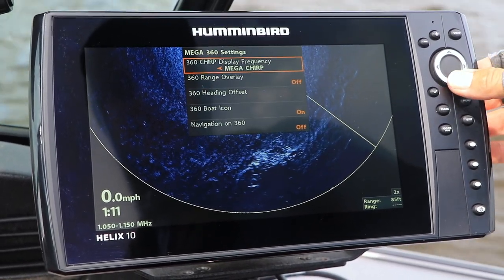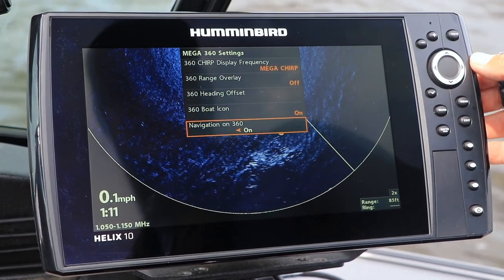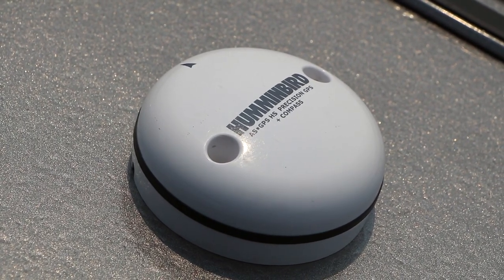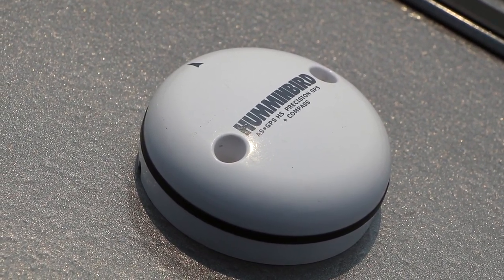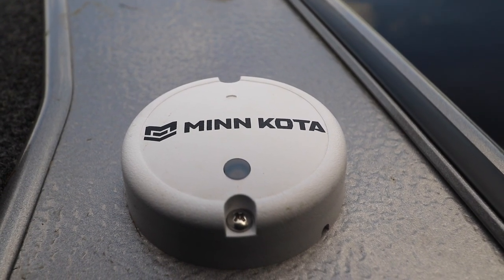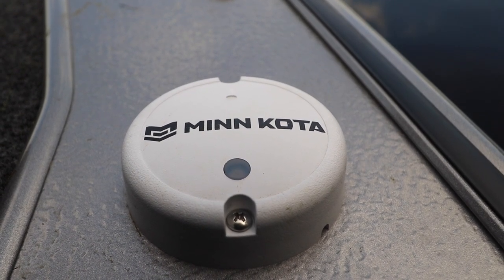Your boat must also be equipped with a heading sensor accessory. This could be a Humminbird external GPS receiver with heading sensor, or a Minn Kota Bluetooth heading sensor that is used with current iPilot or iPilot Link systems.